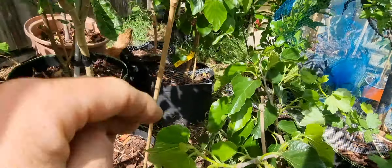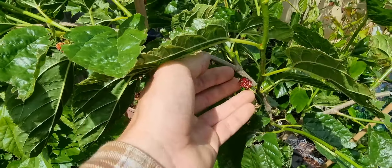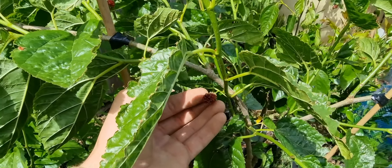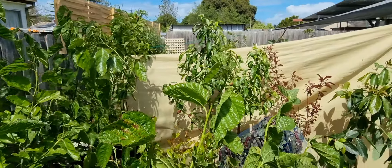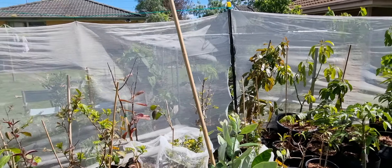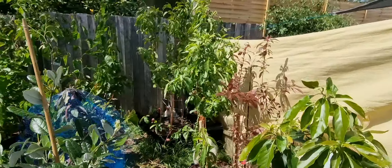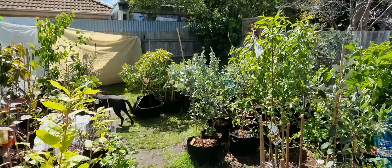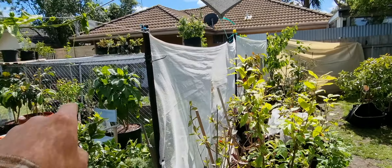We'll just focus on this growing taller for now, not too concerned about the fruits. Lost a lot of these mulberries as well, but the mulberries actually did all right — it's more just the avocados which took a beating really. So overall not too bad, and I'll show you just over here.